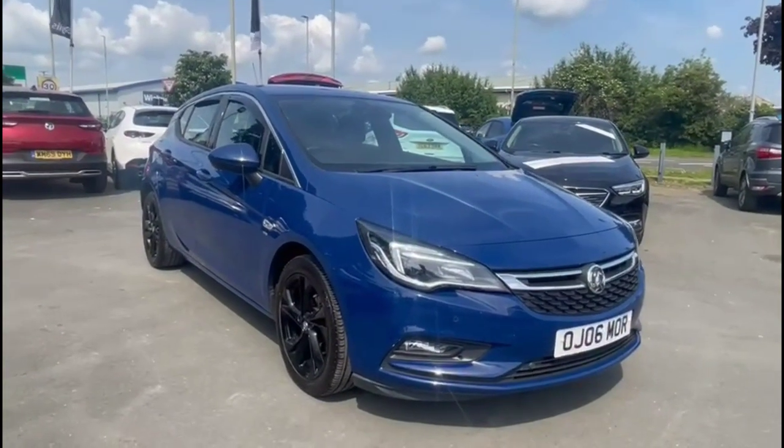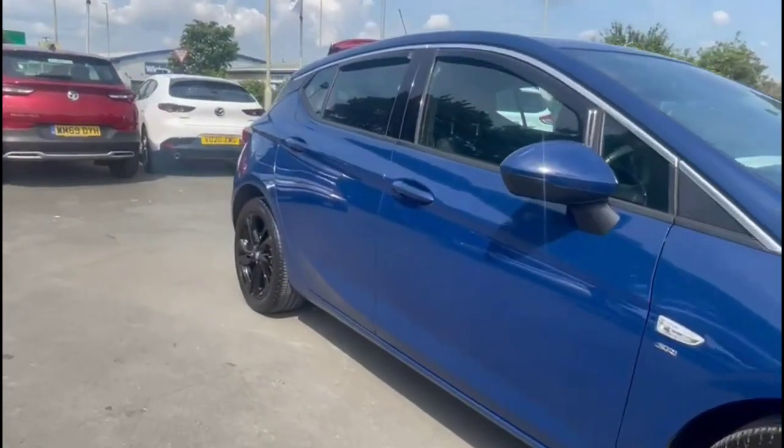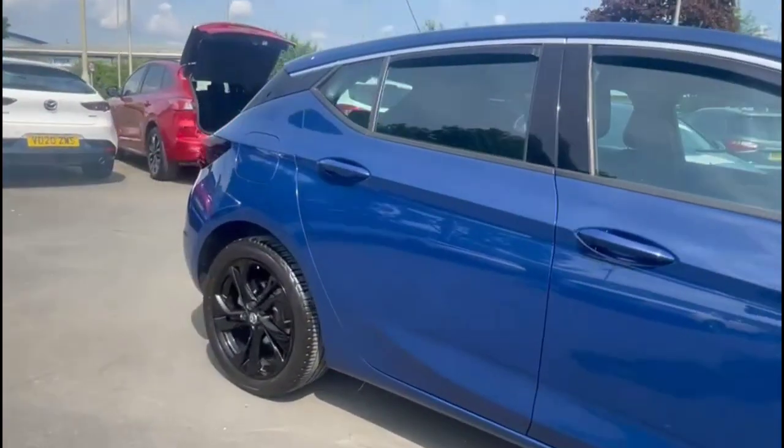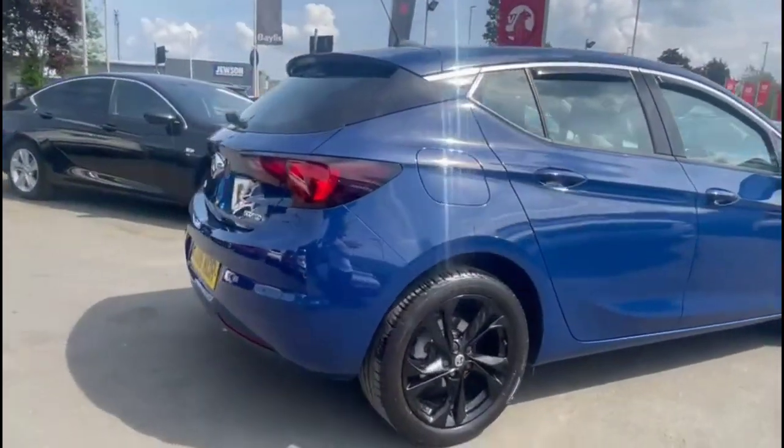Hello and welcome to Bayless Vauxhall. Today we're viewing a Vauxhall Astra 1L Turbo SRI NAV. This vehicle has covered 22,238 miles and has finished in blue. It also comes with Bayless warranty with the option to extend it to 36 months.